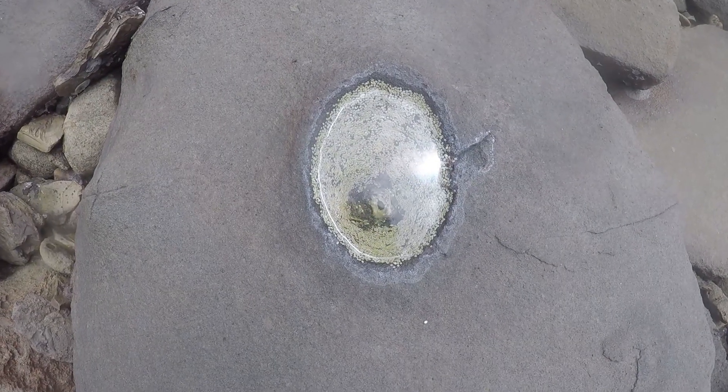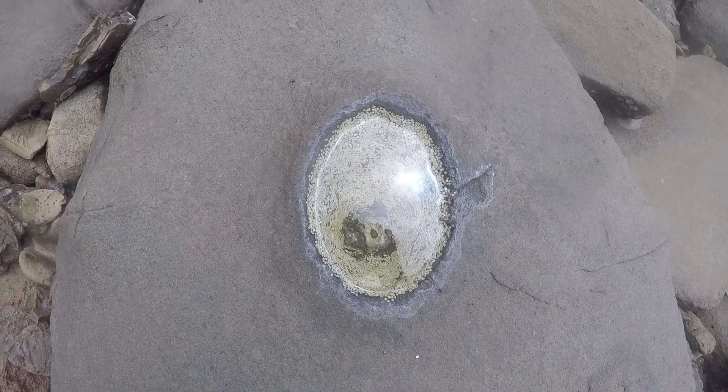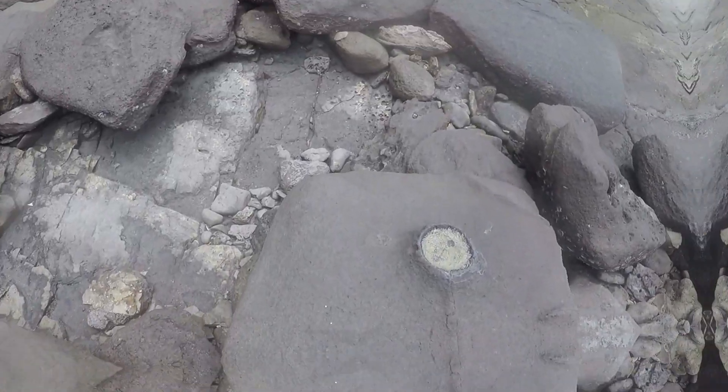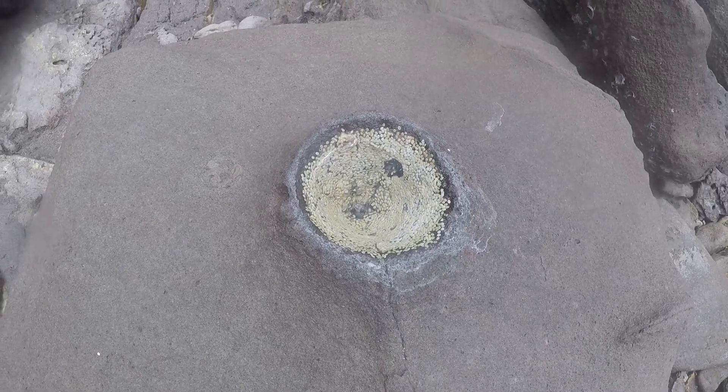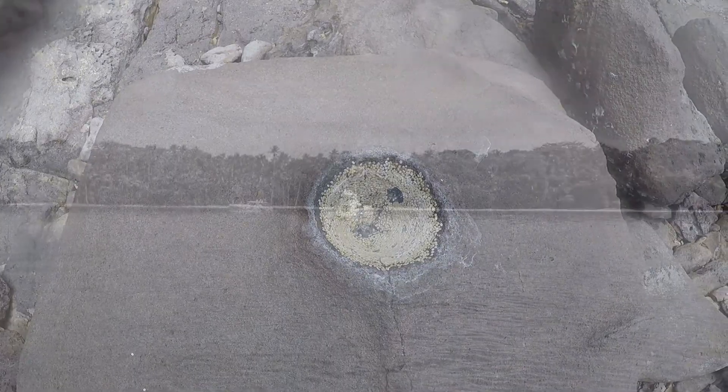I believe these are baby barnacles being formed because they're in the little pools on the rocks. Here's one here, another one here, and there's a few of these — really cool, they look like sesame seeds.